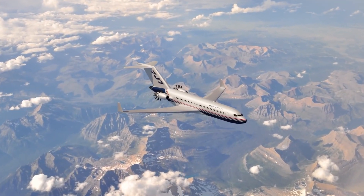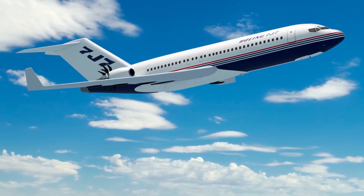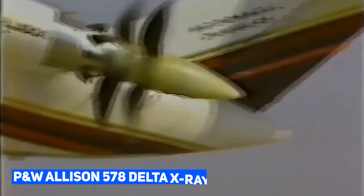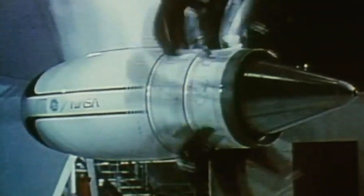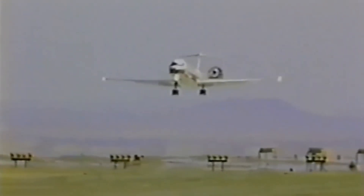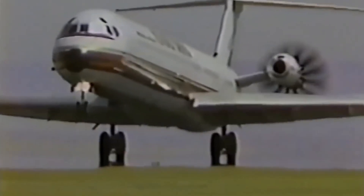However, despite the promising prospects of the 7J7, it ultimately met an unfortunate fate. The prop fan engines, although ahead of their time, presented significant challenges. The Pratt & Whitney Allison 578 Delta X-ray employed a gearbox to drive the counter-rotating fans, raising concerns about reliability. General Electric's GE-36 avoided the gearbox issue but suffered from excessive noise levels. In fact, these open rotor engines were even louder than the low-bypass turbofans used in aircraft like the MD-80 and the 727 at the time.